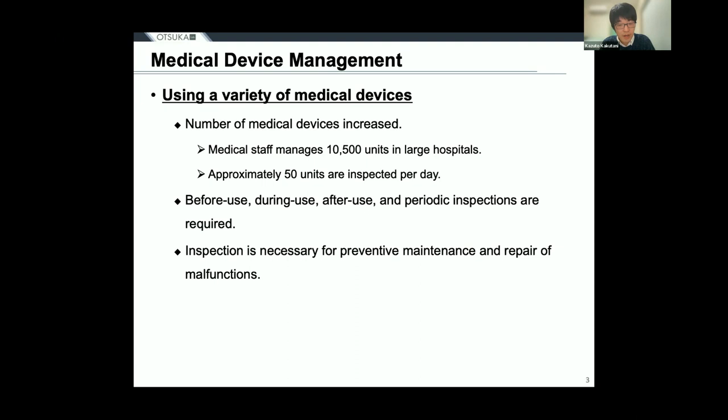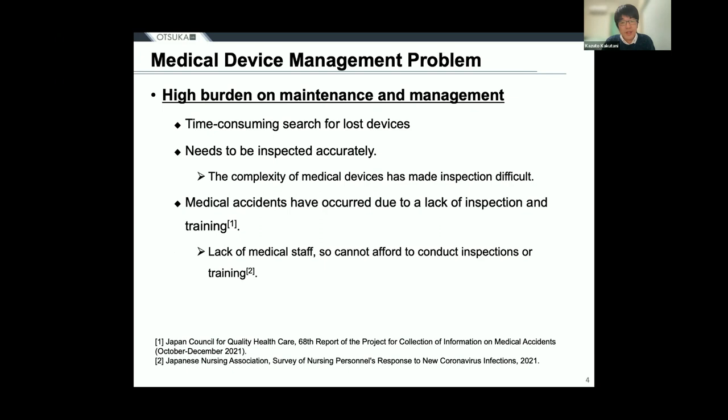These inspections are performed before and after use to ensure safe medical care. Periodic inspections are also conducted for preventive maintenance and repair against device malfunctions. The problem with medical device management is that it places a heavy burden on medical staff. Medical devices can go missing during operation for a variety of reasons, and it is difficult for medical staff to search for missing devices. To provide safe and accident-free medical care, it is necessary to ensure that medical devices are not overlooked or misplaced. Medical devices that go uncontrolled are reused without inspection, and there is a risk of medical accidents occurring.